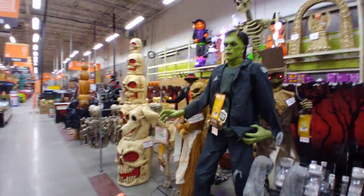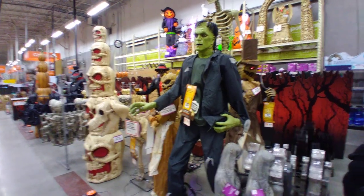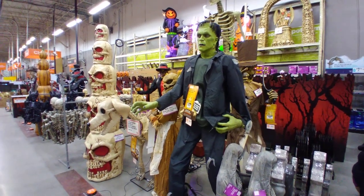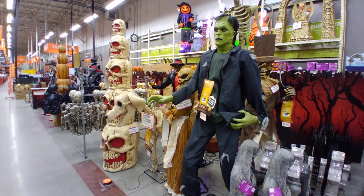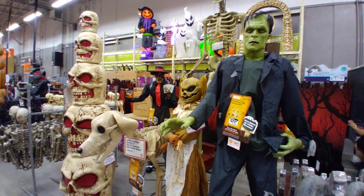We're here at Home Depot and we're gonna check out their Halloween stuff. I actually came to this Home Depot like three weeks ago when they had yet to have their Halloween stuff up, but a lot of places do that, so I had to come back — and they have it now.